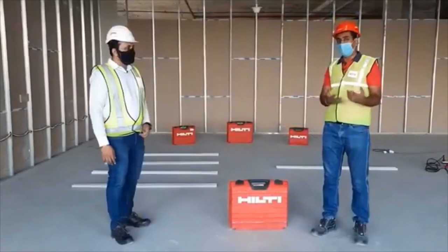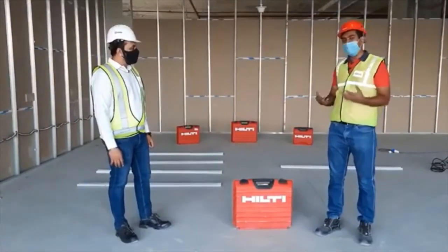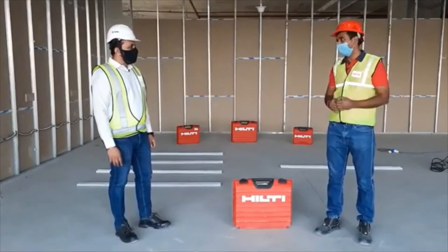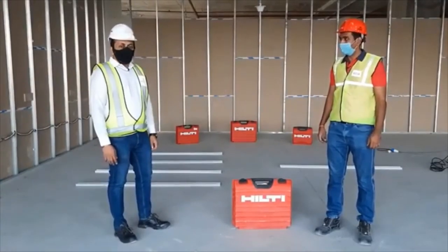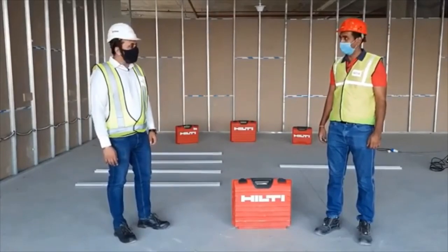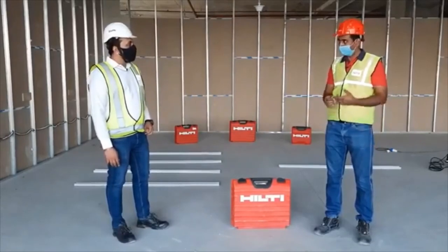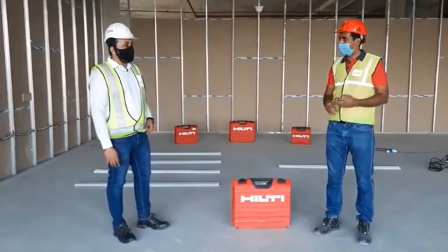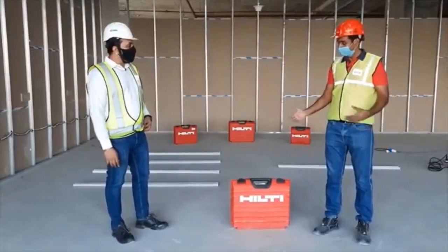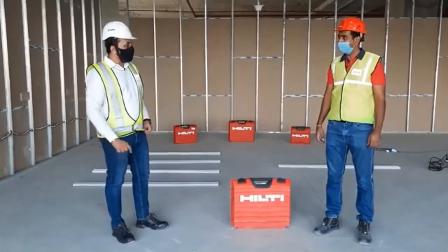That is a really good insight, sir, for all our viewers. Tell us how do you fix drywall tracks on this job site? Before this project, we were following the traditional method for fixing drywall tracks. For that, treatments were required — minimum two things were required. The other challenge was to maintain inventory, and the third issue was that while fixing the tracks, the tracks were damaged.